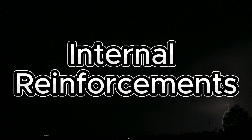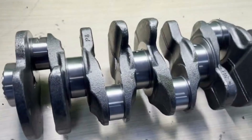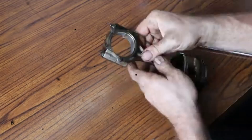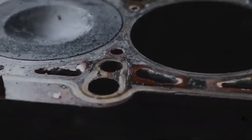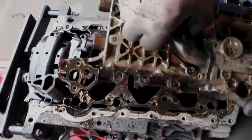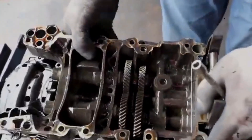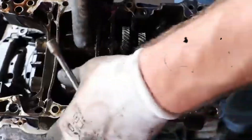Internal reinforcements include a more robust crankshaft capable of handling higher torque loads, pistons and connecting rods designed for a lower compression ratio enabling better handling of boost pressure, and two balancing shafts integrated into the block to reduce vibrations and improve overall smoothness during operation.